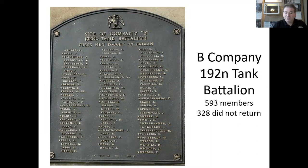This plaque is part of the Maywood Park Veterans Memorial. It honors soldiers of Company B of the 192nd Tank Battalion which were stationed in Maywood. The battalion deployed to the Philippines during World War II with 593 soldiers. They were part of the infamous Bataan Death March. The return to Maywood was not as nice — only 328 soldiers returned from the Philippines.